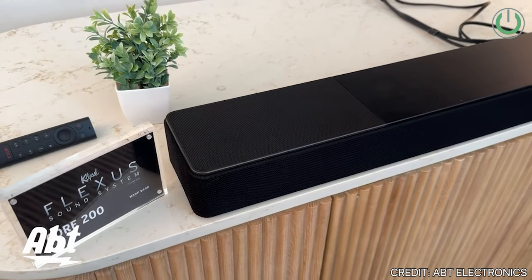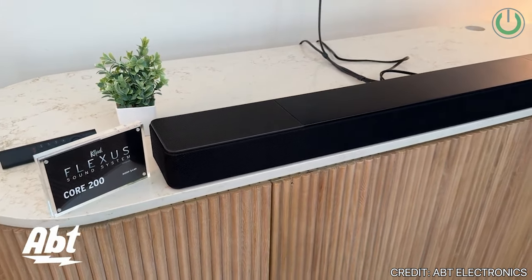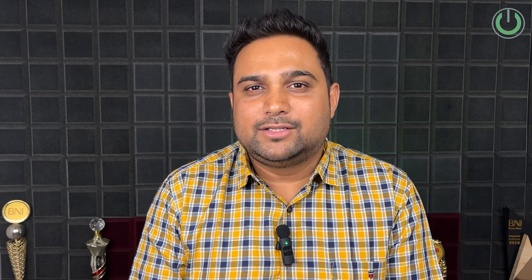HDMI eARC and the Toslink port, along with a wired output port for the subwoofer, are highlights in both the Core 100 and Core 200 soundbar models.